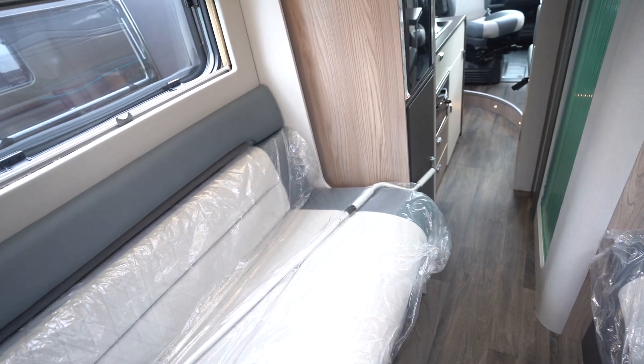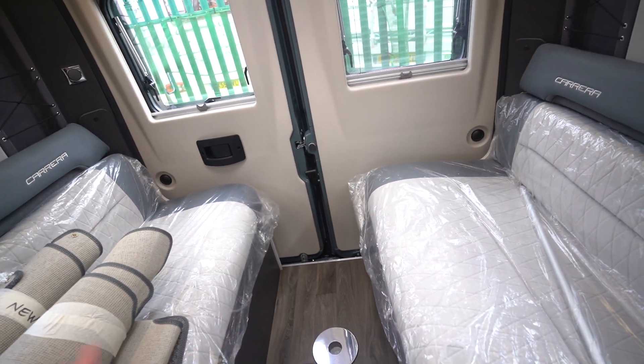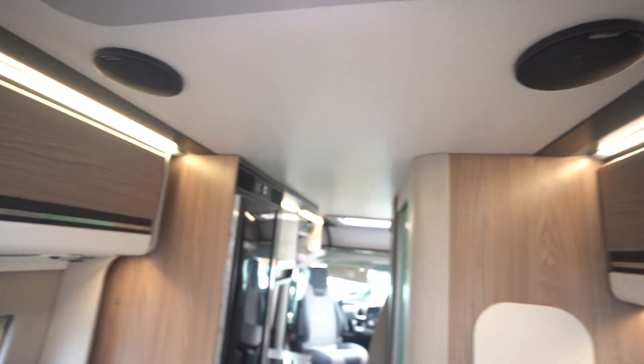About the layout: you've got the rear lounge here, which is the side-facing settees. These come together to create a double bed. You've also got Kenwood speakers in the ceiling and lovely lighting all the way around.